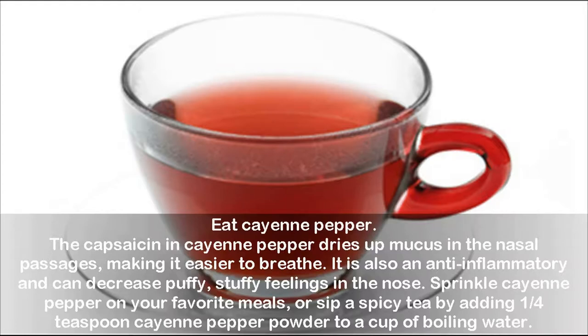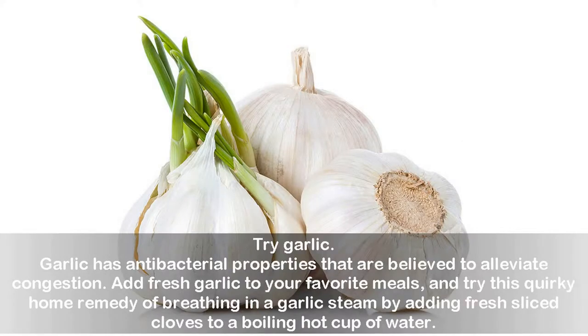Try Garlic. Garlic has antibacterial properties that are believed to alleviate congestion. Add fresh garlic to your favorite meals, and try this quirky home remedy of breathing in a garlic steam by adding fresh sliced cloves to a boiling hot cup of water.